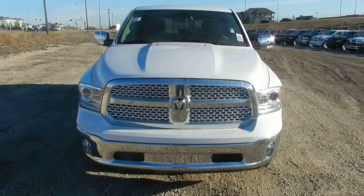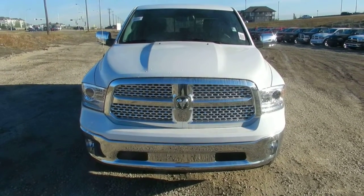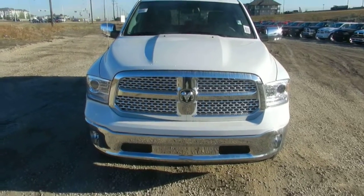Hey Mark, this is Mike from the Londonderry Dodge New Truck Department. This is the Dodge Ram 1500 Crew Cab Laramie.